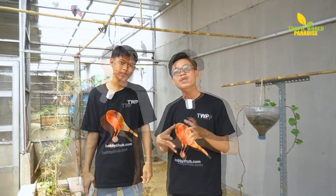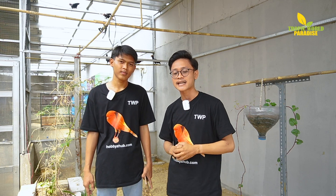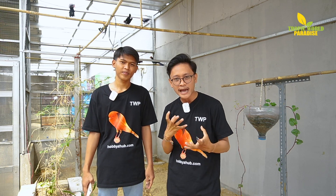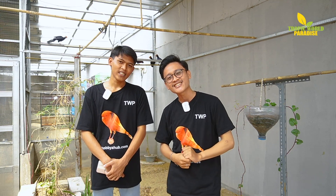Terima kasih TWP Lovers yang sudah menyaksikan dan menonton video kita. Jangan lupa untuk tonton video sebelumnya — ada Hornbill dan Blue Bellied Roller. Semoga video ini memberikan informasi lebih kepada TWP Lovers tentang Violet Plantain Eater. Jangan lupa like, comment, subscribe, dan share ke seluruh akun sosial media kalian. Kalau ada komentar, mau spill burung yang mana, atau mau dibikin konten apa, tinggal tulis di komentar. Dari aku Syarif dan Mas Yuda — sampai jumpa di video selanjutnya, bye bye!